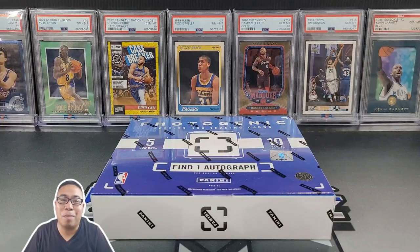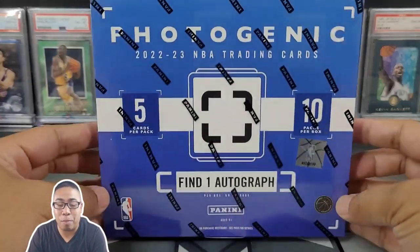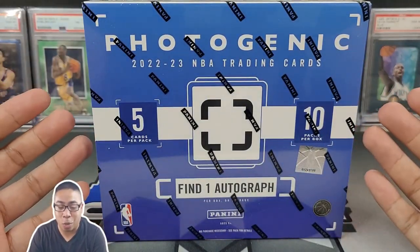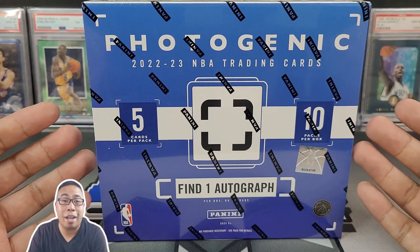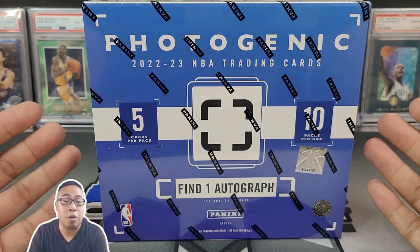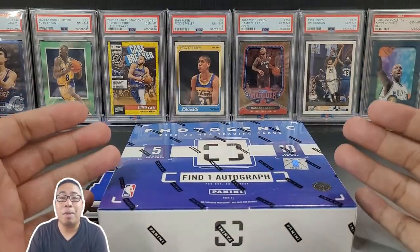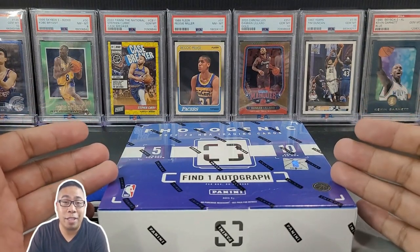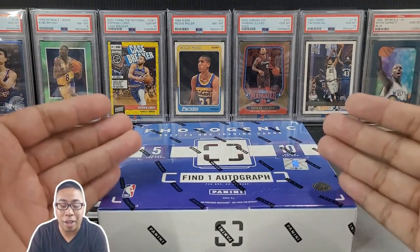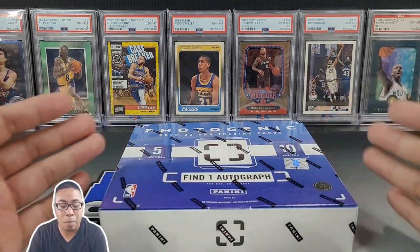Yo, what's going on everyone? It is Mike back at it again. And today we have a hobby box — the brand new Photogenic 2022-2023 NBA trading cards. This was an online exclusive; you could only have gotten this if you were in the Dutch auction on Panini. Just a beautiful looking product.